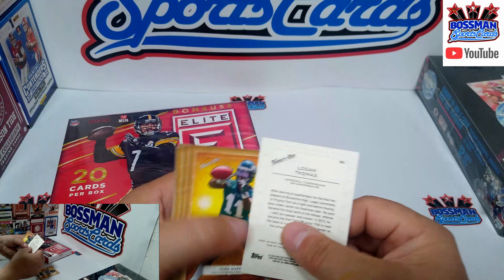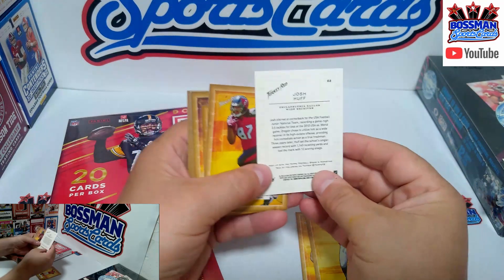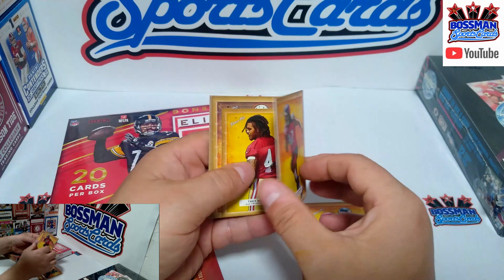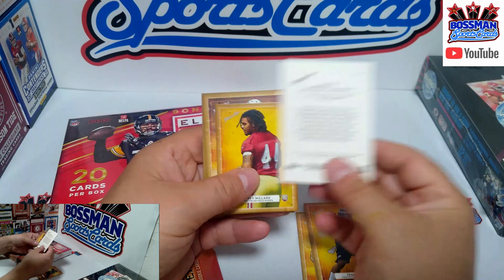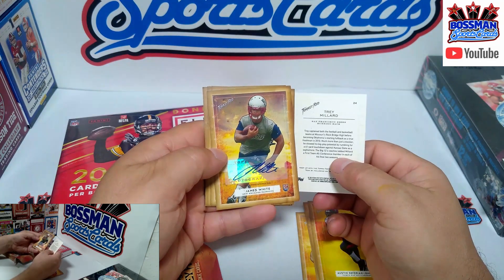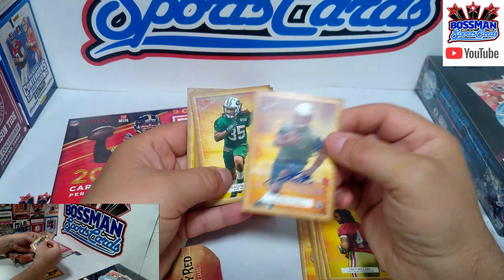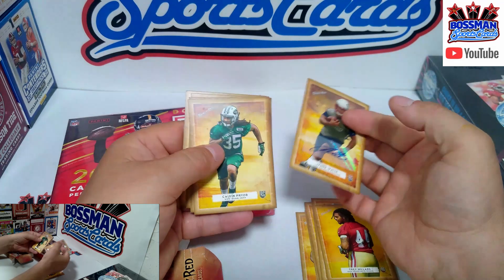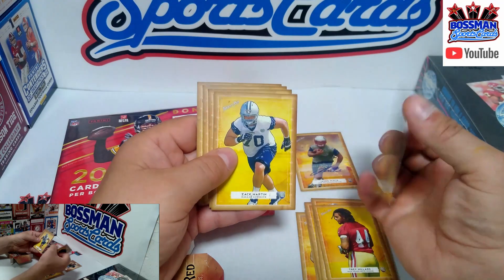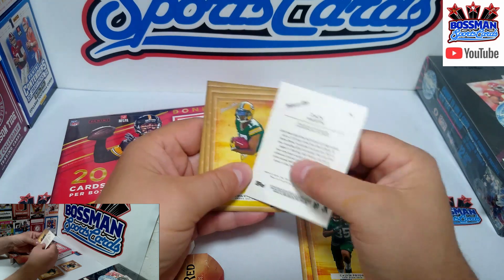I didn't really hear much about Logan Thomas since then. How about a Josh Huff out of Philly — he was their draft pick. Haven't really heard much about him either. With football draft picks, sometimes you just don't hear from them. Out of Tampa Bay we got Austin Jenkins. A mini Turkey Red card here for Trey Millard. Our auto is James White out of New England — it's on a sticker, but that's alright. You get one auto in each box. We got a New York Jet — Calvin Pryor.